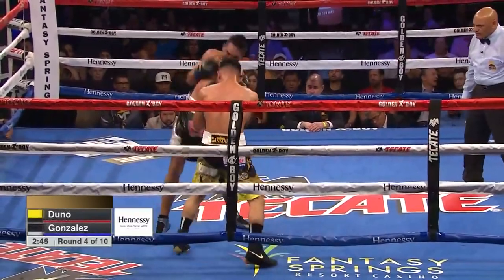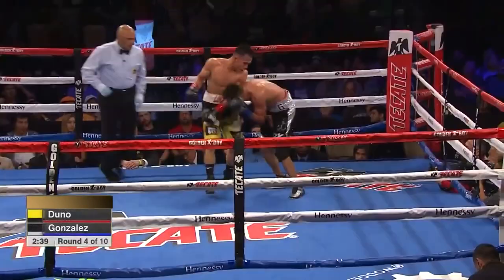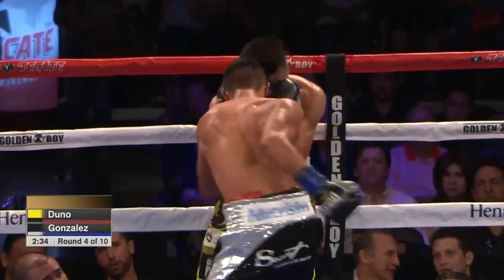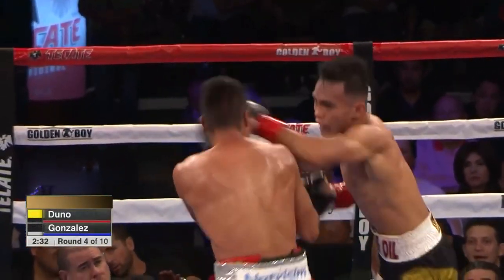He caught Romero Duno with a good shot, but it just seems to wake up Duno. These two guys are made for each other — tailored for each other, because styles make fights. And they're made for each other as you can see. Now they're exchanging.